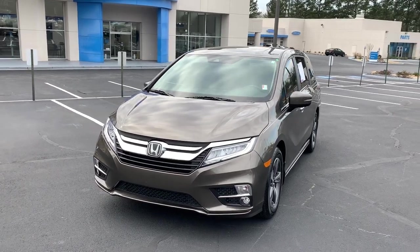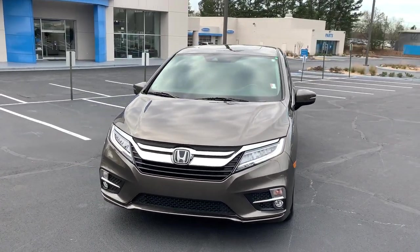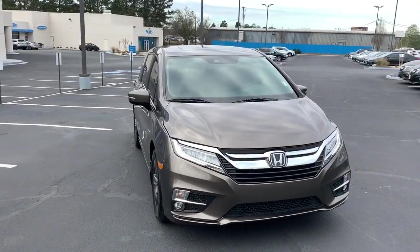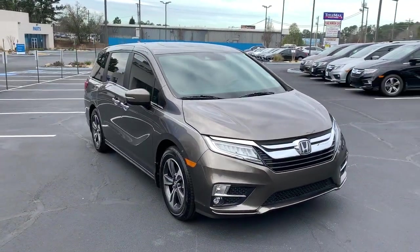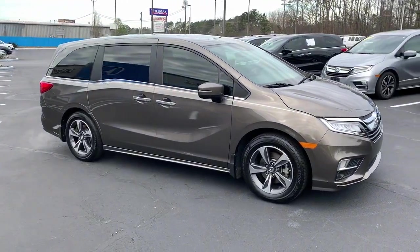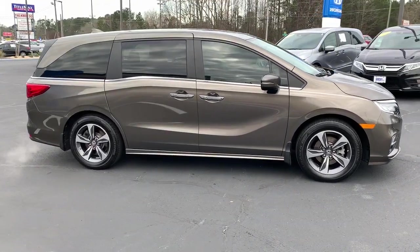You will love the features of this 2018 Honda Odyssey. With less than 30,000 miles on the odometer, this vehicle stands out from the rest. Take a close look at this Honda Odyssey. It's the dynamic family minivan that sets the standard for safety, comfort, and convenience.